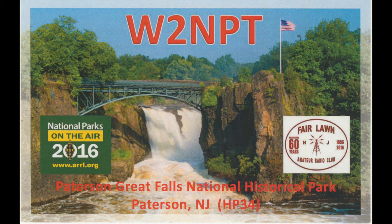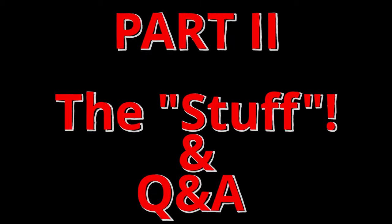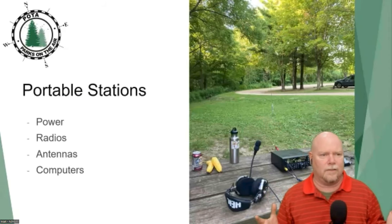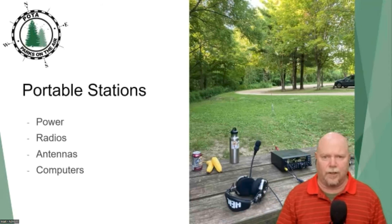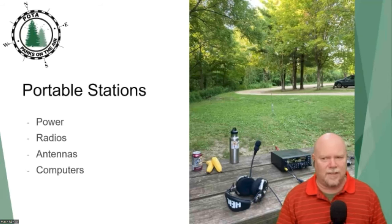Our special guest this evening is Matt. Matt is a great resource, very knowledgeable when it comes to POTA. If you're going to be an activator, you've got to take your radio to the park — that means you need a radio you can actually take to the park.